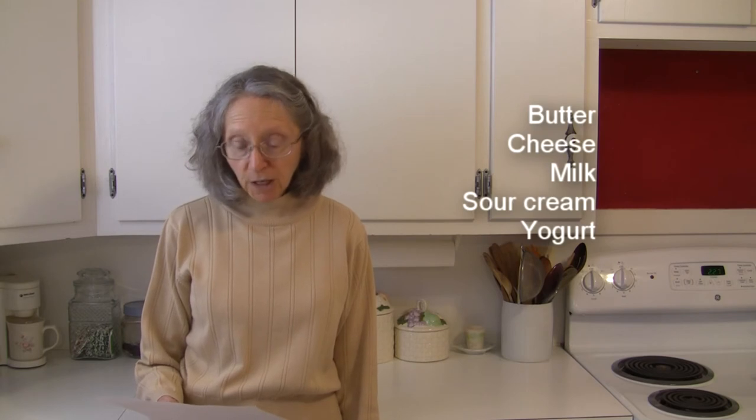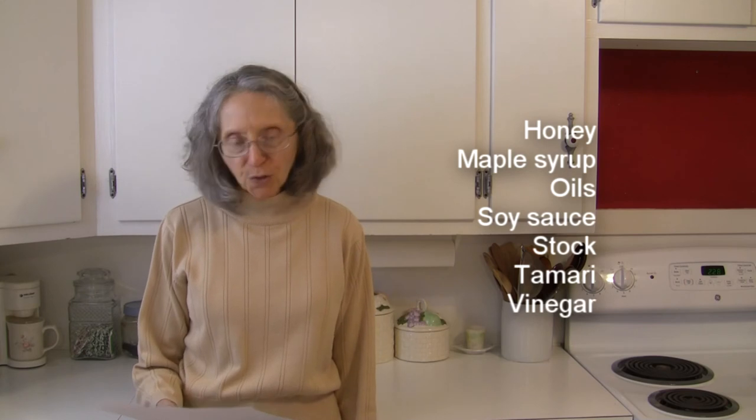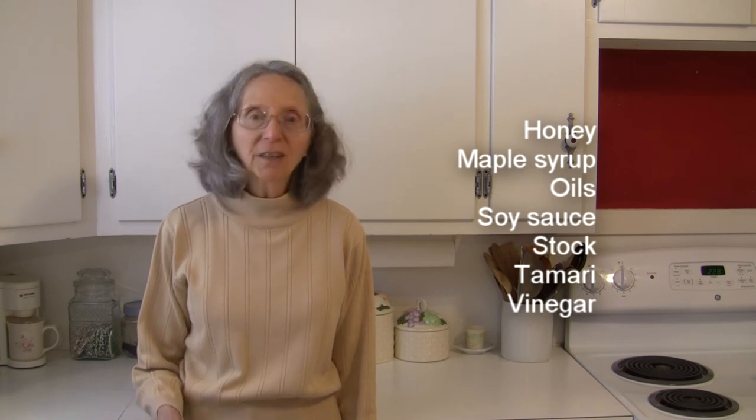In the way of milk products and non-dairy products, we've got butter, cheese, milk of all types, sour cream, and yogurt. In the other foods category: honey, maple syrup, oils of different sorts — especially olive oil — soy sauce, stock — especially vegetable stock — tamari, and vinegar.